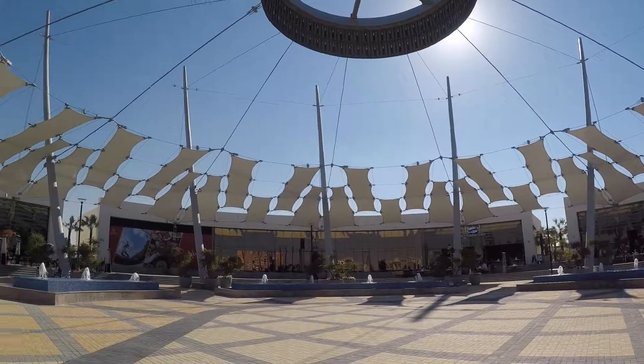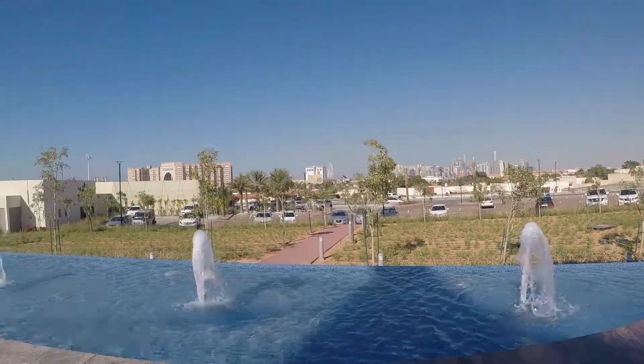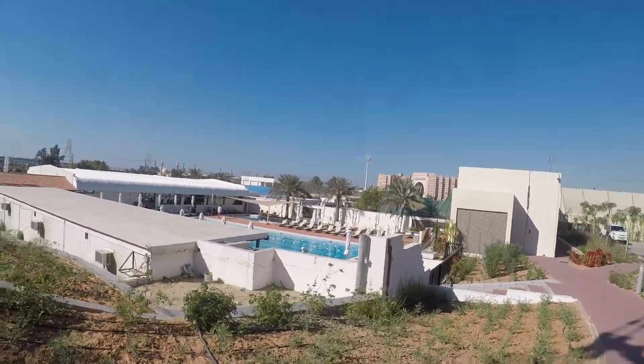They do ladies' night, they do a brunch, and all different places have different happy hours. It's just somewhere a little bit different. It's got nice views of Dubai as well — a different kind of setting and perspective on Dubai.